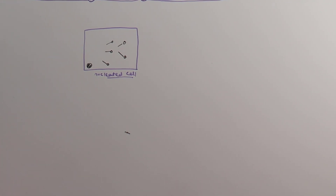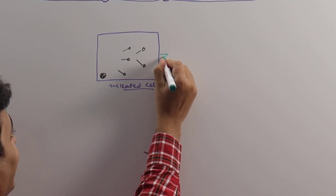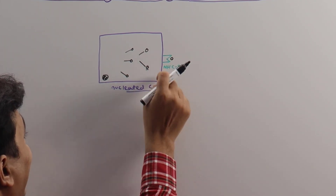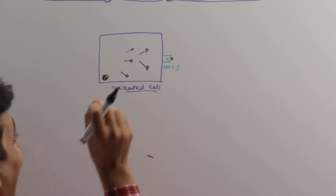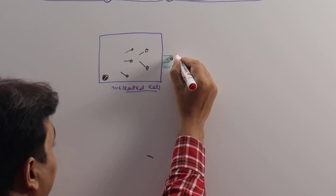Once the spike proteins are produced inside these nucleated cells, the cells contain something called MHC1 — Major Histocompatibility Complex Type 1. The MHC1 then presents this spike protein as an antigen. This is one kind of antigen-presenting mechanism, and it attracts certain cells of the immune system.